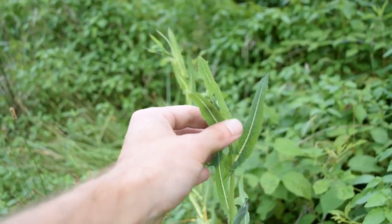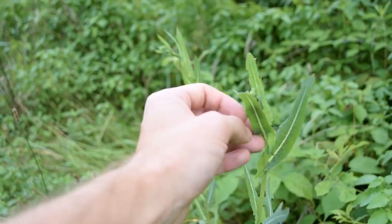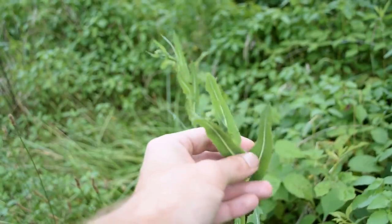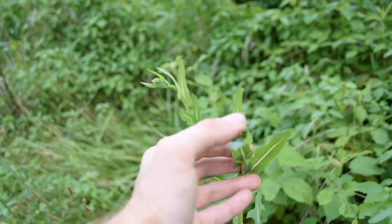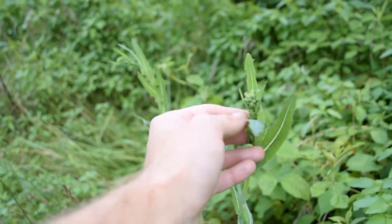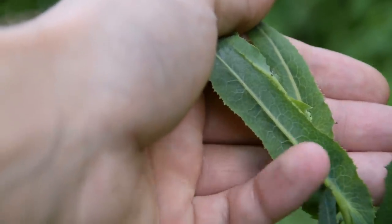The next plant we're going to be talking about today is wild lettuce. Wild lettuce is a very common plant that you can find growing in your yard and on the sides of fields, and there are a lot of different varieties. Because there are so many different varieties of lettuce, I'm not necessarily going to be distinguishing between them because most can be used interchangeably. This plant we're looking at right here is actually prickly lettuce because on the margins of its leaves you can see these very fine and small prickles or little prickly edges.